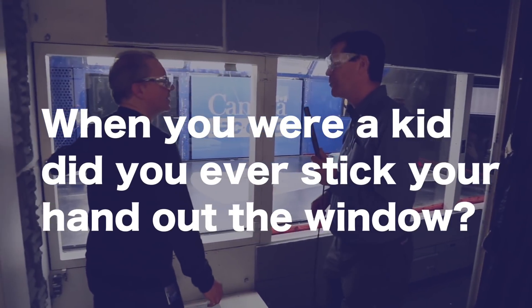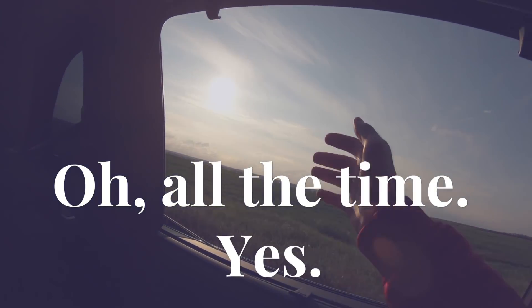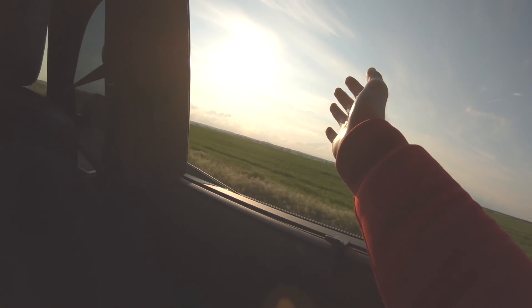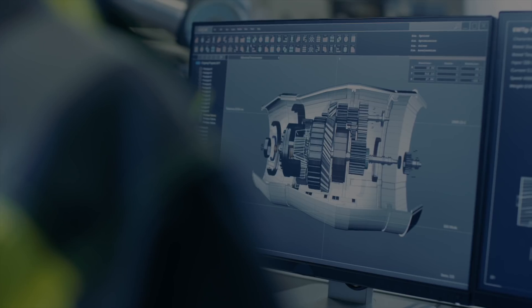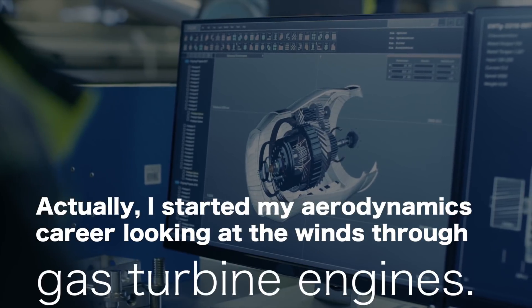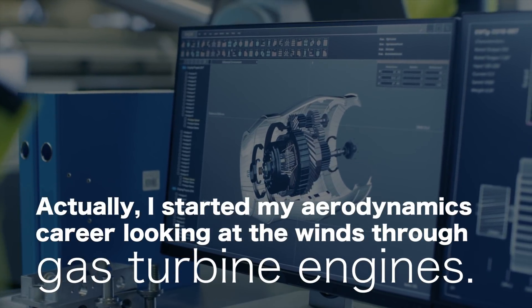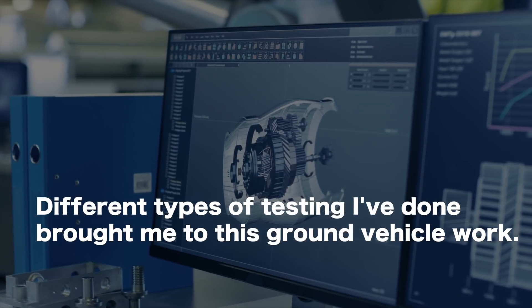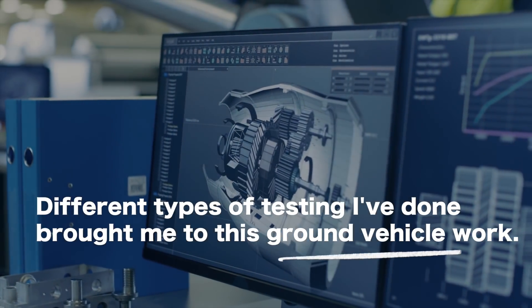When you were a kid did you ever stick your hand out the window? Oh, all the time. Is that why you're here today? That's a really good question. Actually, I started my aerodynamics career looking at the winds through gas turbine engines — jet engines — and through various different types of testing that I've done, it brought me to this ground vehicle work.